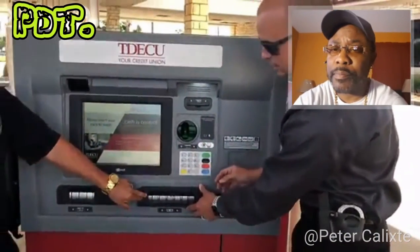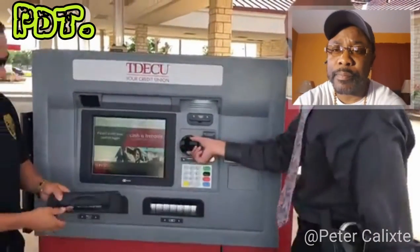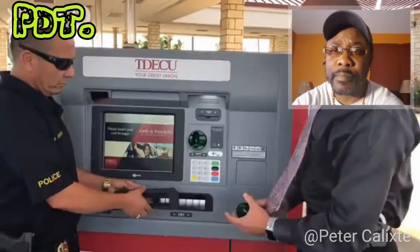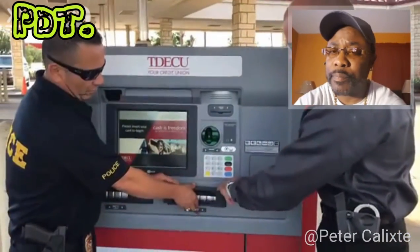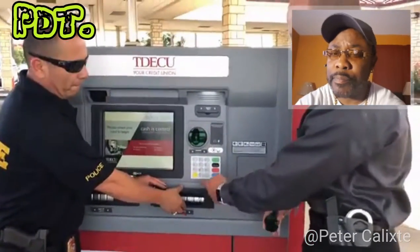So when you pull up to an ATM, a couple of things you can do: give this a little tug — it should not come loose like this; it should be securely in the ATM. Another thing you can do is look for that hole. There should be no cameras looking at the PIN pad of the ATM.